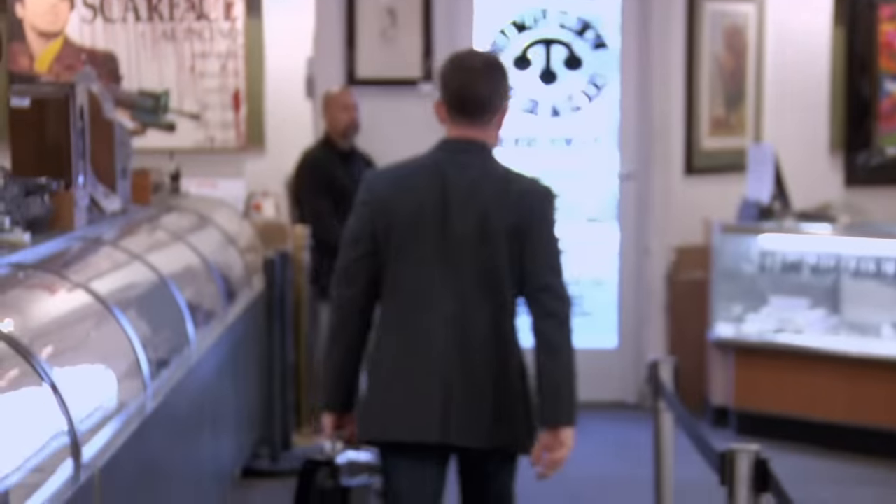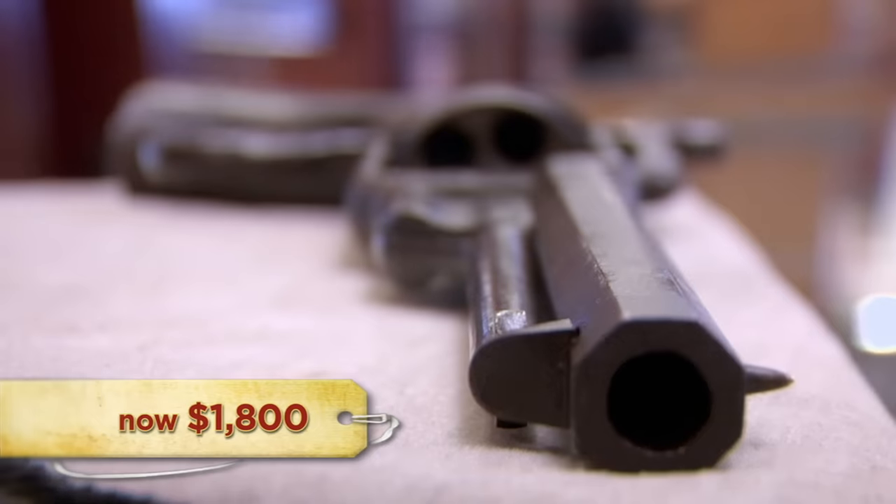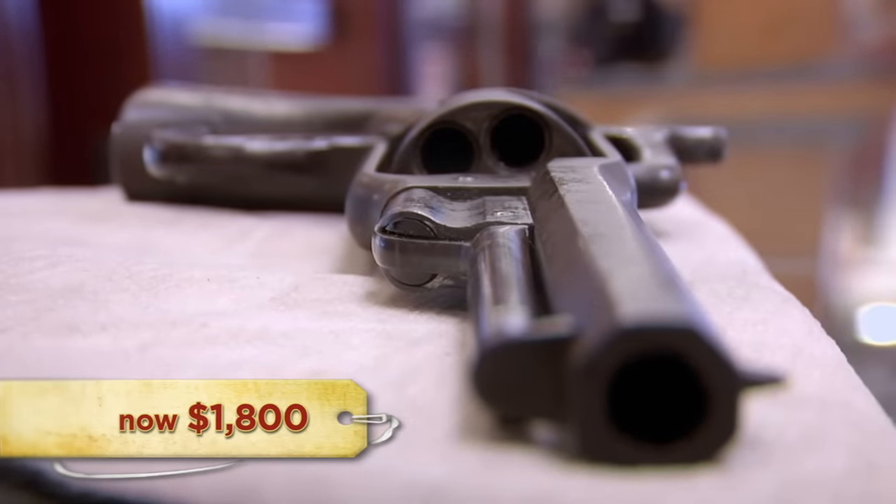A bad idea means they don't make very many, and that's one of the ingredients for something being very collectible. If you've got a Civil War collection, you have to have one of these guns. $800, Rick. No, that's not going to happen. I'm thinking more like $1,250. I was hoping to get about $1,800 for the gun. I think that's fair. I think you'll do a little better — they're really hard to find. I know they're a hard gun to find, but they sit around a long time. It's a weird gun. $1,650.